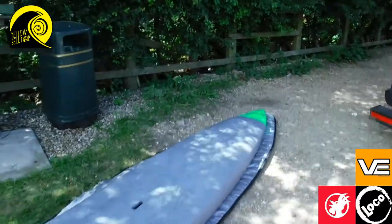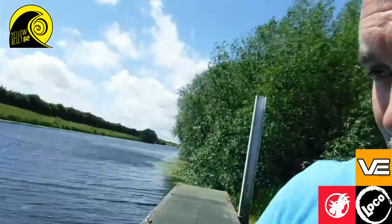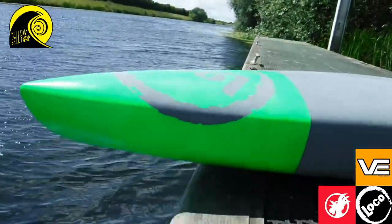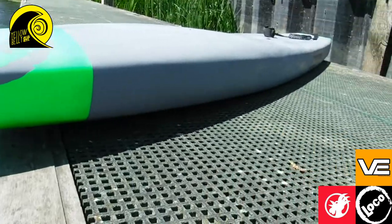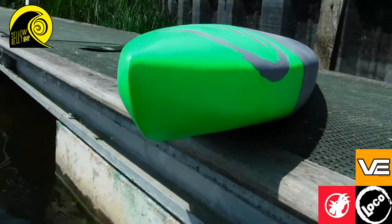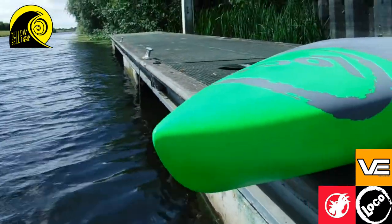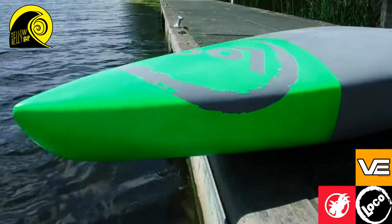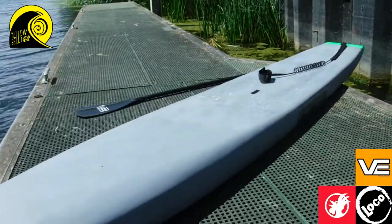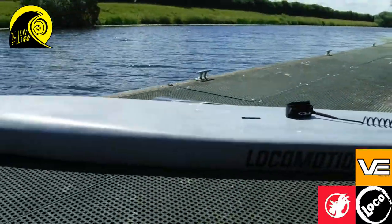Right, let's go get her on the water. I'm back here on the riverbank — it's a bit windy, sorry if you can't hear me. Just have another look at that nose now it's on the flat. Looks like a beast. This is weighing in at about 10 and a half kilos — no deck pad on it though, so there's a couple of grams there still to go on.